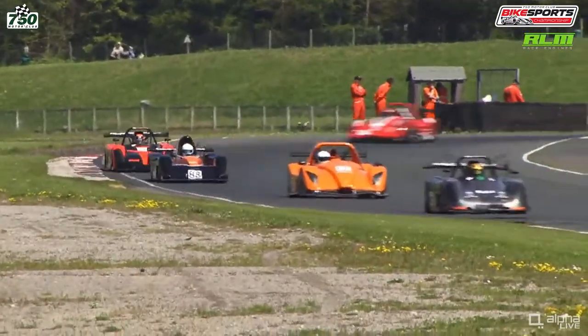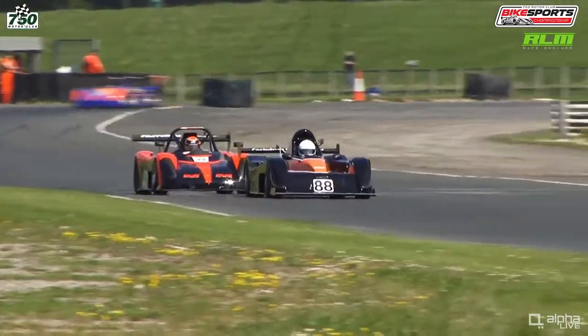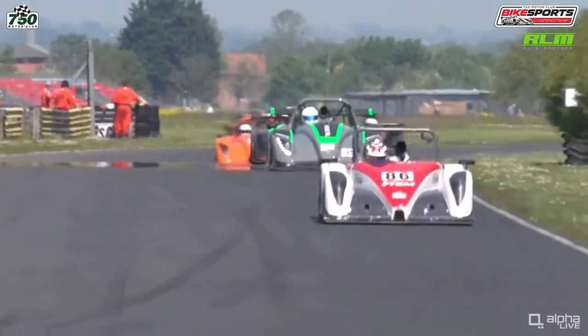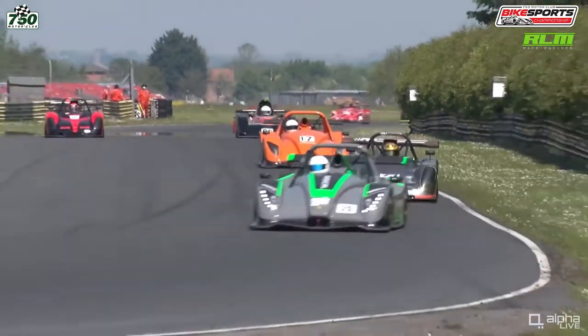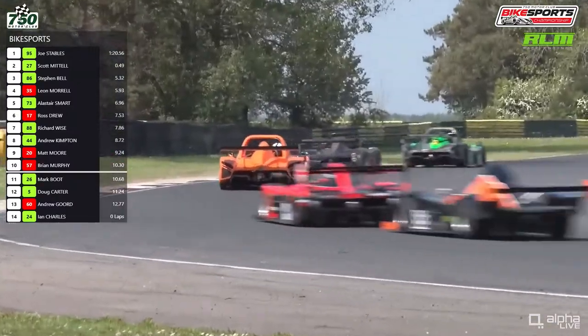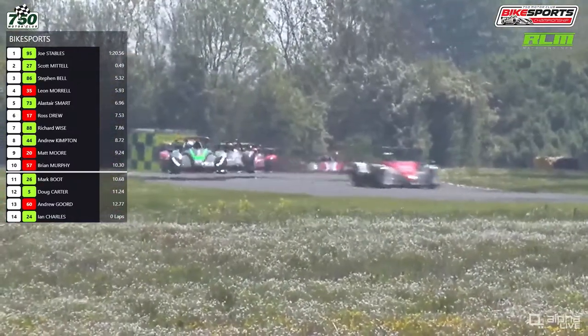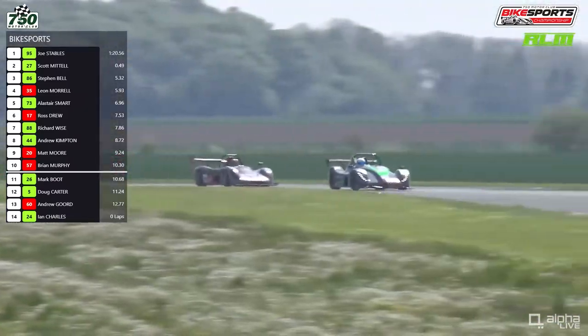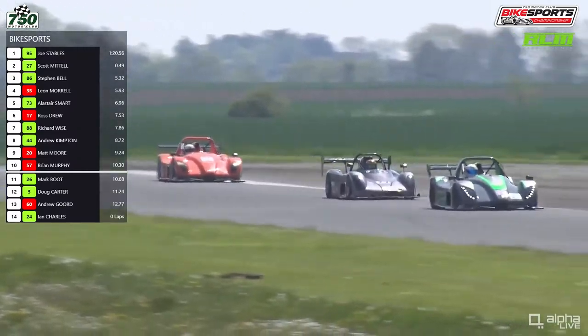Richard Wise has been a front runner in bike sports in the past, coming back this year in that Mattel. He was a championship contender at the beginning of the last decade. There may have been a position change — Andrew Kimpton briefly got ahead of Richard Wise, but Wise managed to hold on to seventh place just in the background.